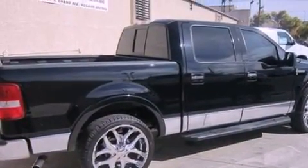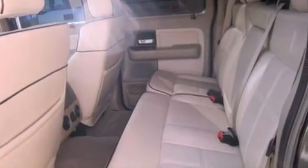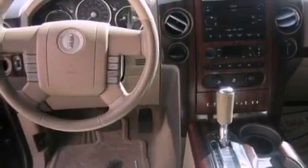Additional features include front fog lights, privacy glass, traction control, memory settings for the seat positions so you can recall your favorite alignments with the push of one button, and aluminum wheels.